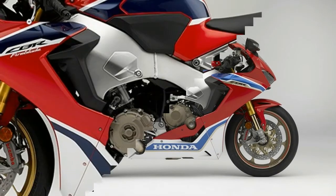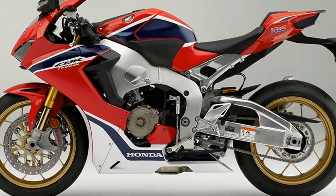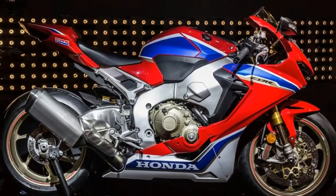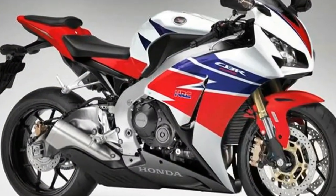This page will go over the 2017 C1000RR SP, whereas I'll have a separate page that will go over all of the specs and changes to the 2017 C1000RR SP2 model updates.